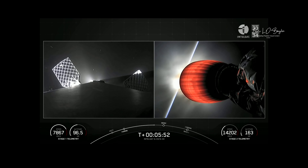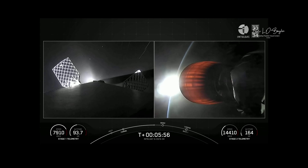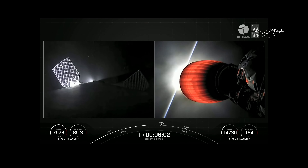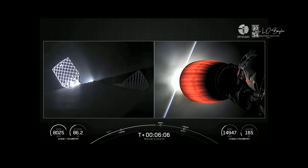During the entry burn, we're decelerating, firing the Merlin engines — but the plume of the rocket is coming back on the vehicle, and so that ends up leaving that nice soot deposit that we see on the surface of Falcon 9s when we get them back on recovery.